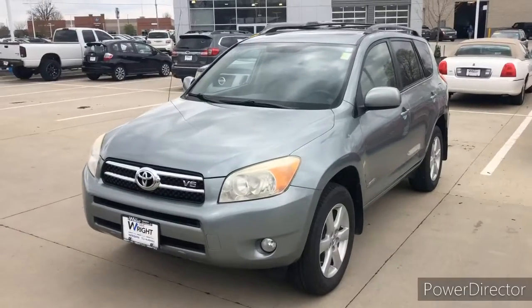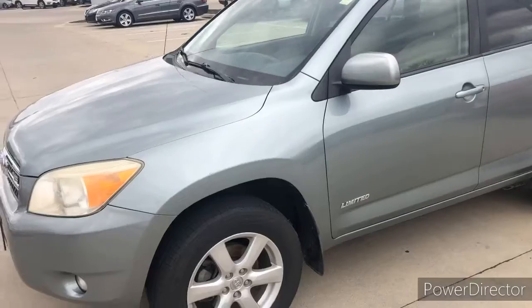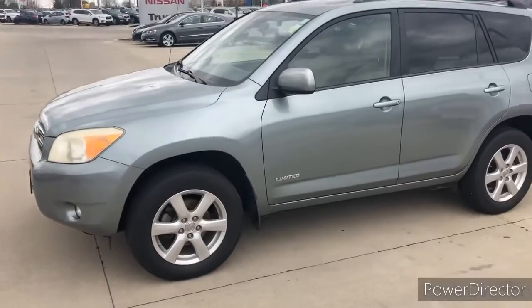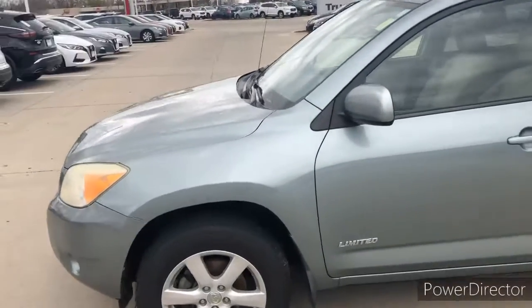It's a 2008 Toyota RAV4. It's got 120,000 miles. I really like the color on the outside of this thing — it looks great on the outside. Unfortunately, it did go through the hailstorm that came through here a few weeks ago, but the good news is that you're going to get mega savings from that hailstorm.